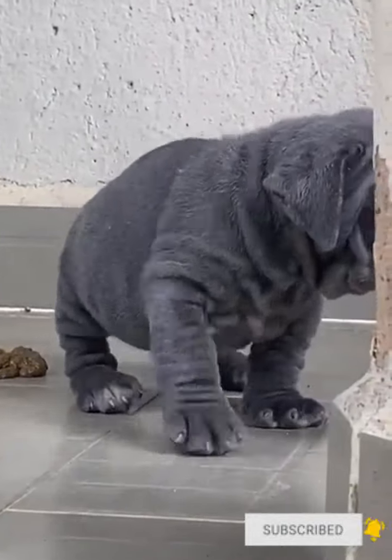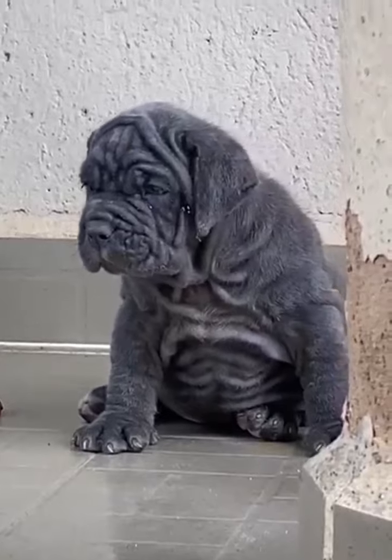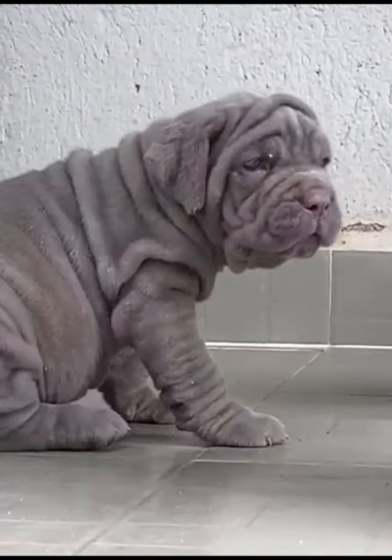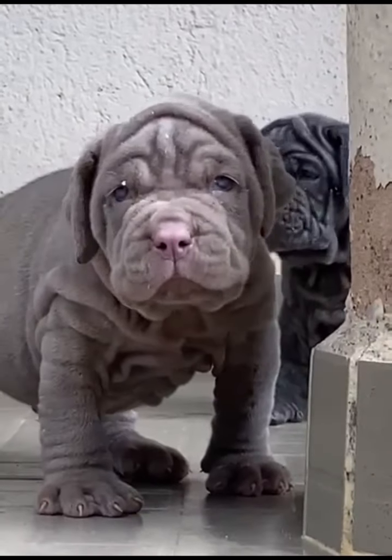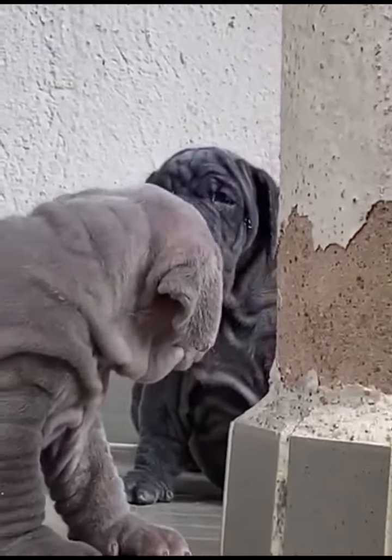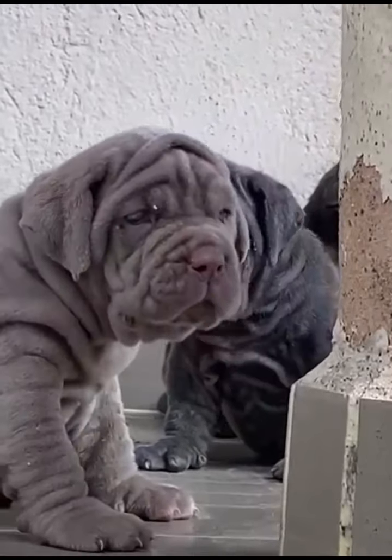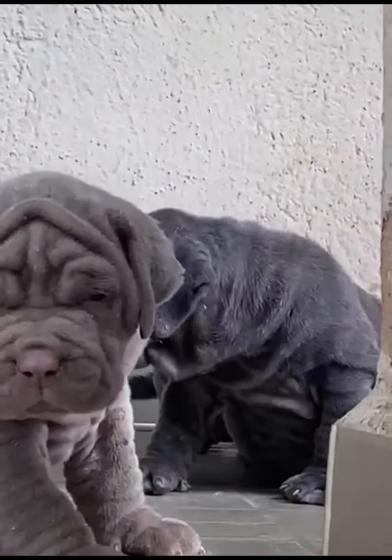One of the special characteristics of this breed is the fact that they are well built. You can see their face — some people call these dogs ugly because of their facial looks — but these dogs are well built and very strong, suitable for security or as pets.